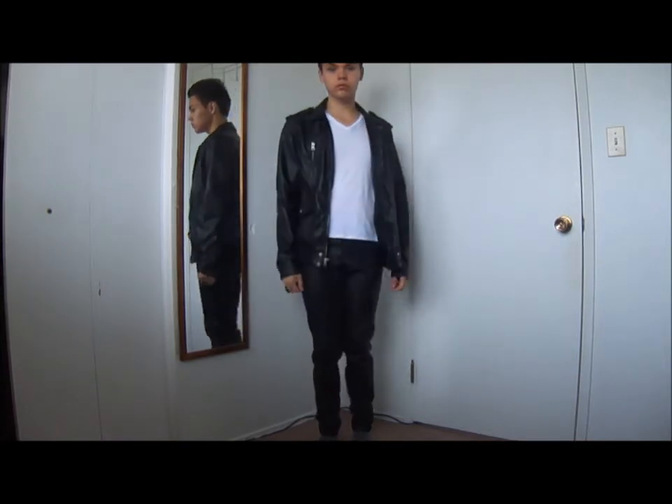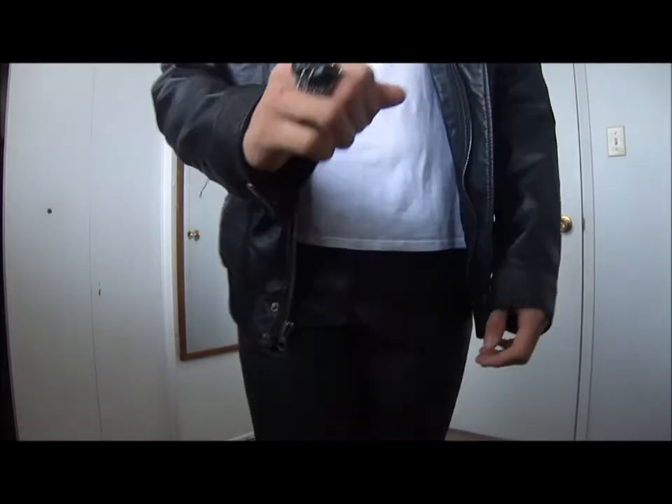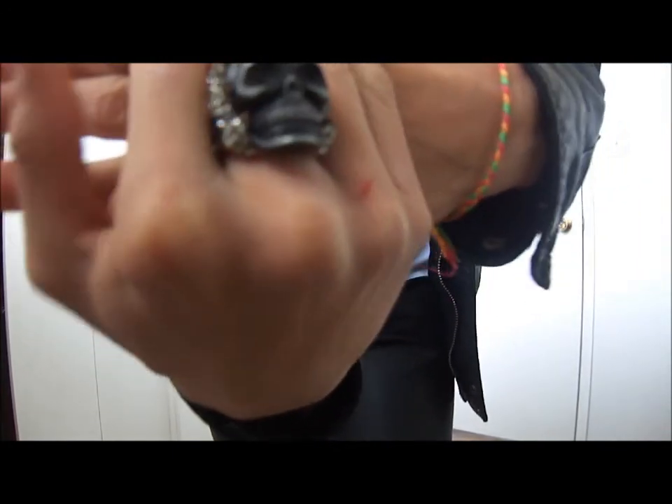Last but not least, the fifth look is another rock and roll edge look. I'm styling them with my leather jacket from Forever 21. This look goes all out on the whole leather trend — it's so rock and roll with the leather jacket and leather pants.